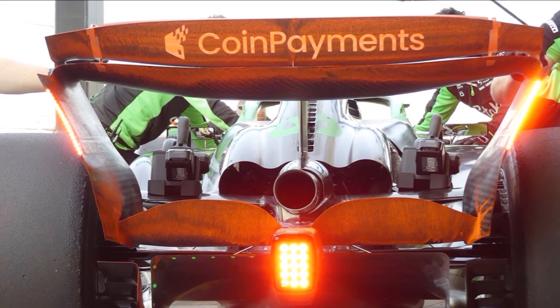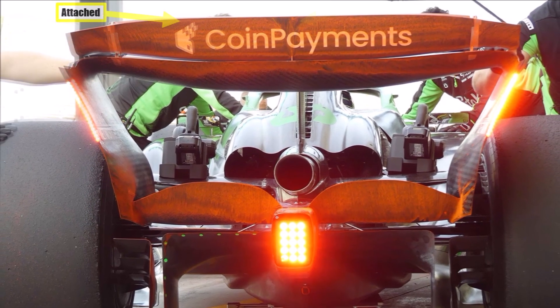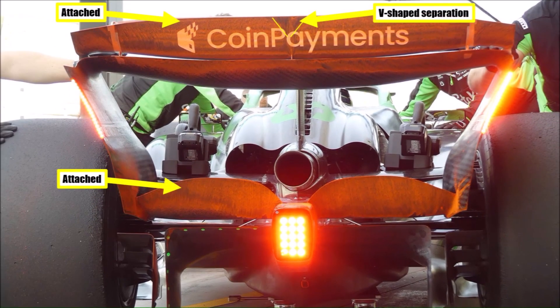We could actually see some flowvis on their rear wing which looks good. The flow stays attached all the way to the trailing edge, and we see a V separation because of the DRS in the middle. They don't seem to be working the flow too hard.